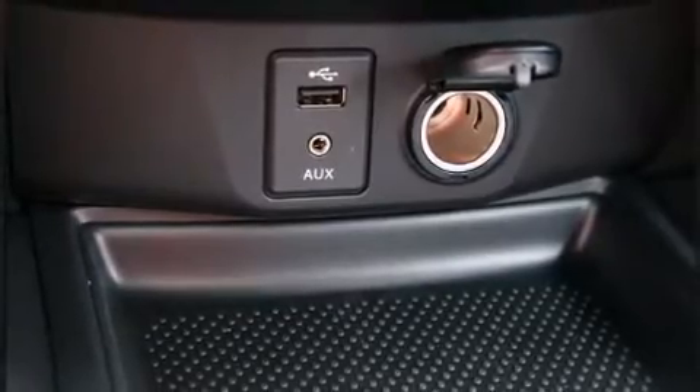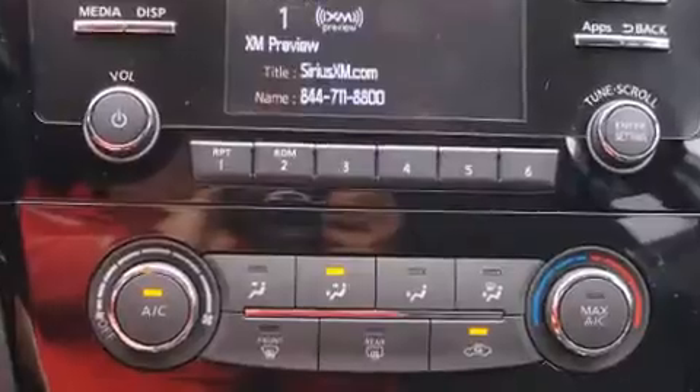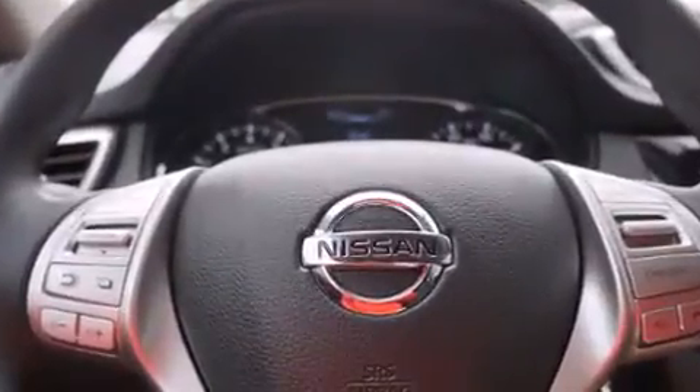With ABS, various mechanical systems are monitored by electronic stability control, keeping you on your intended path.